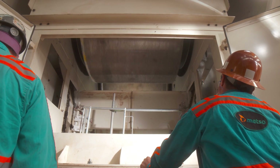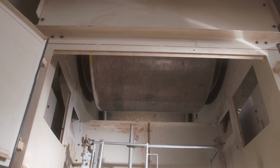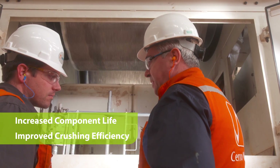The heavy-duty arch frame also allows the HRC3000 to use a flanged tire design rather than stationary cheek plates. The flanges pull material into the crushing zone and distribute pressure more evenly along the tire surface, increasing tire life, reducing center bathtub wear, and improving crushing efficiency.